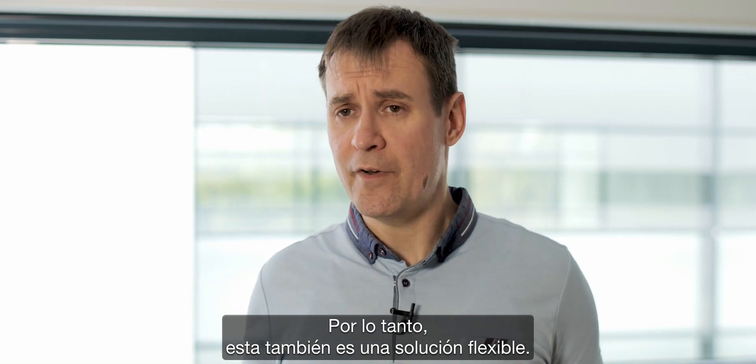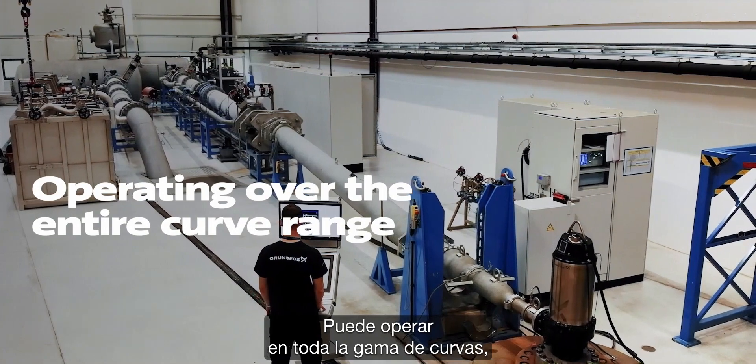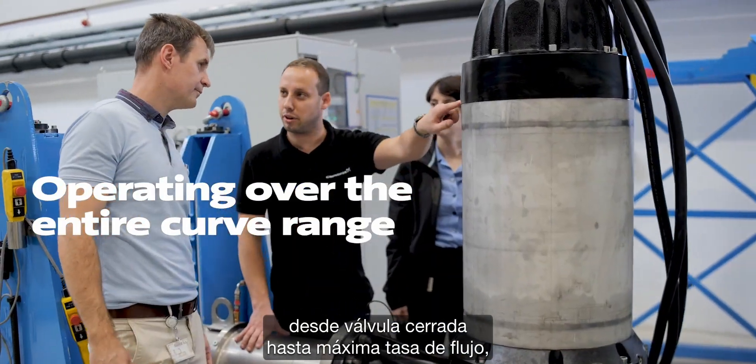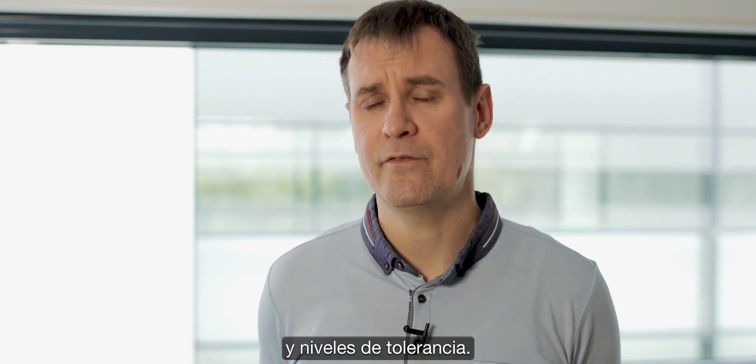This is also a flexible solution. The SCSL product is capable of operating over the entire curve range from closed valve to the maximum flow rate. It is trimmable for specific duty points and for tolerant grades.